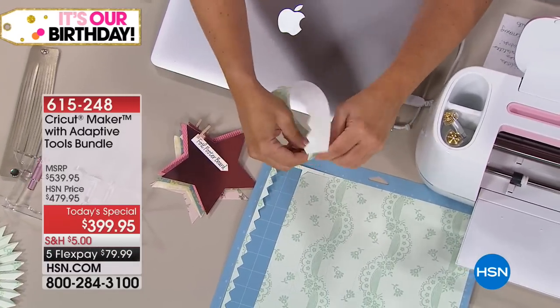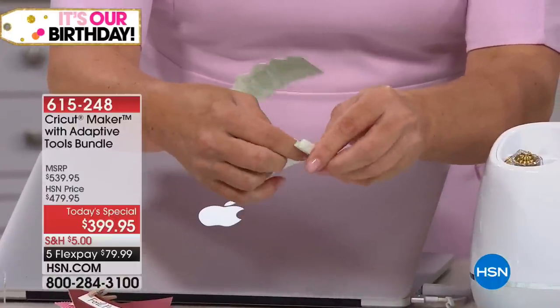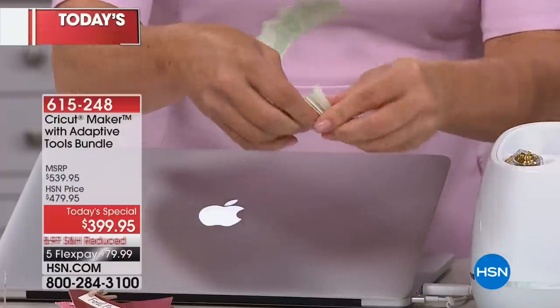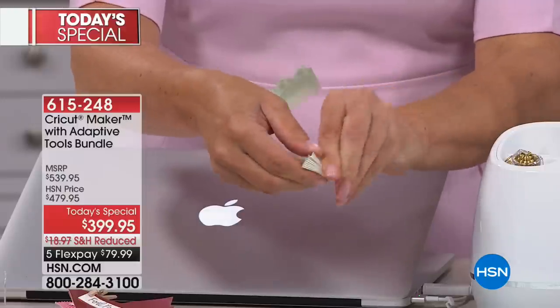Look at this — look at what just happened. I think this is the most amazing thing since sliced bread. Mountain and valley fold — that's all this is. There was no die necessary, there was no embossing folder necessary.